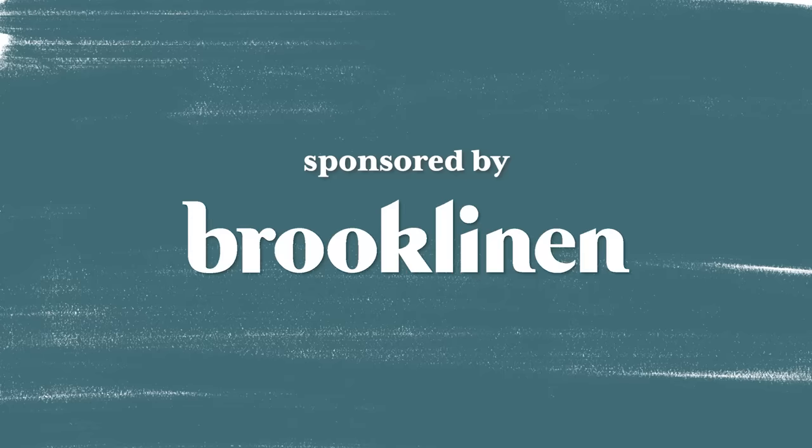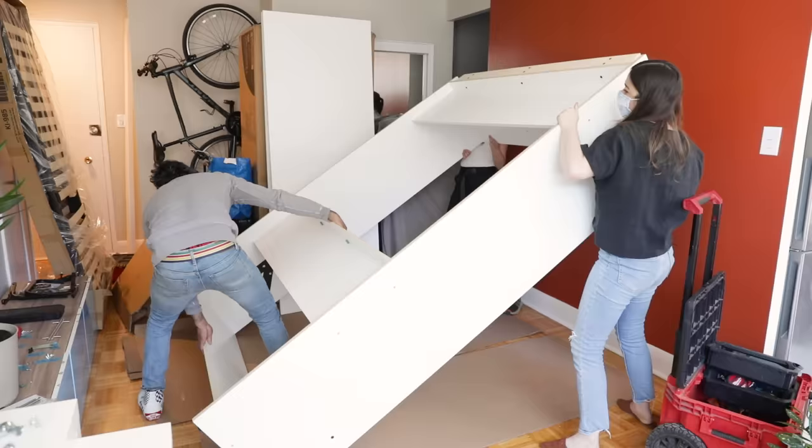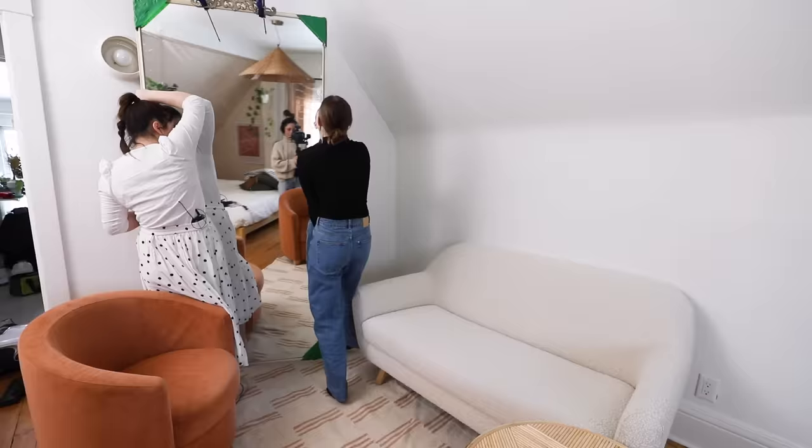This video is sponsored by Brooklinen. Hey guys, welcome back to my channel. I'm Alexandra and you are watching Studio Fix, the series where I tackle teeny tiny apartments under 500 square feet and show you how to make them beautiful, stylish, and organized.